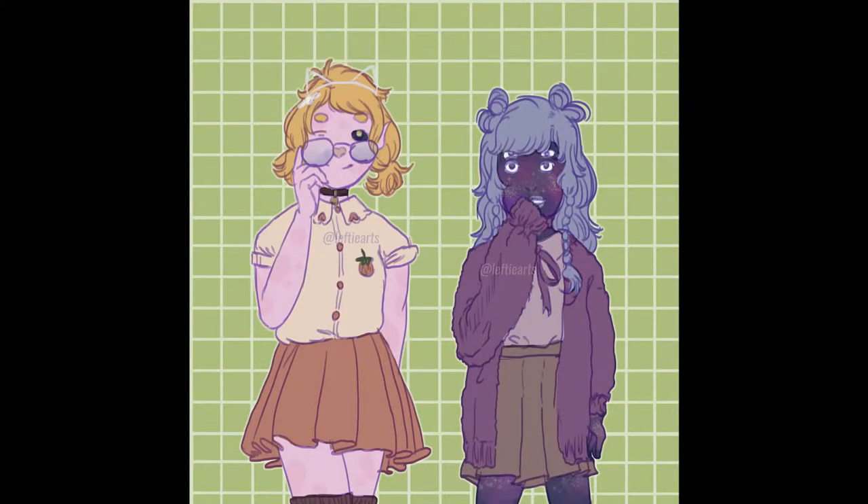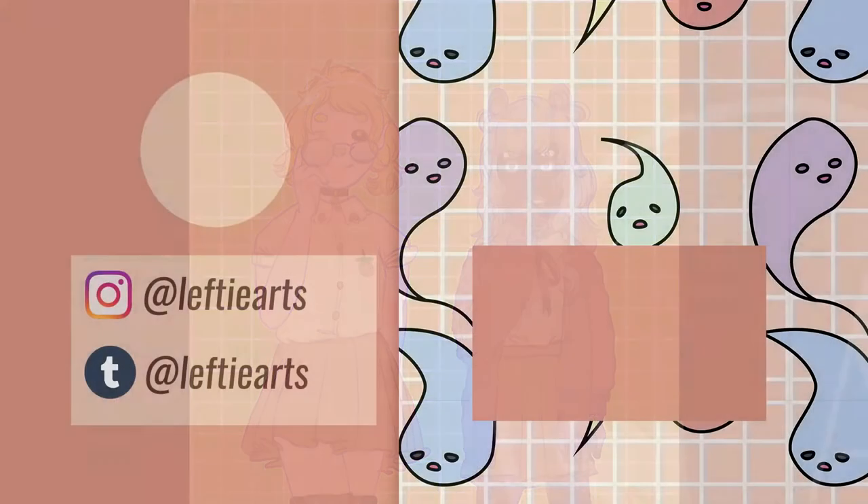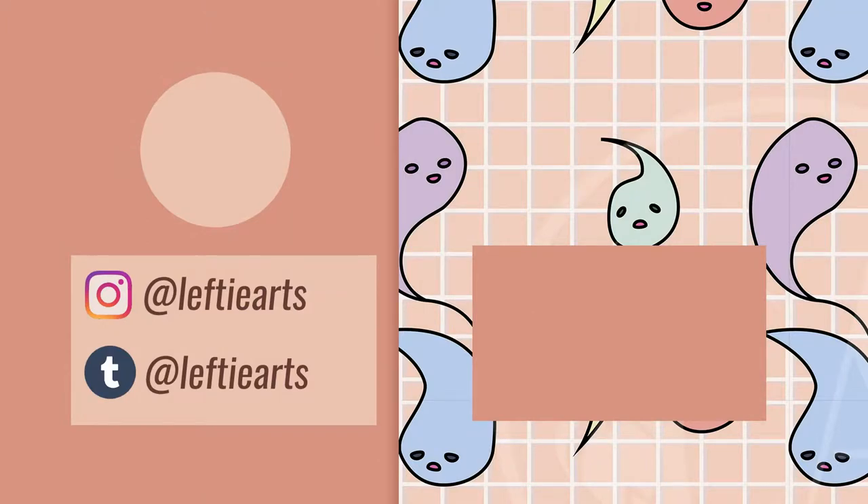Anyways, thanks for watching. If you like my videos, I post them every Friday, and if you like my art, I post them every Wednesday and Friday on my Instagram and Tumblr, LeftyArts. Bye!